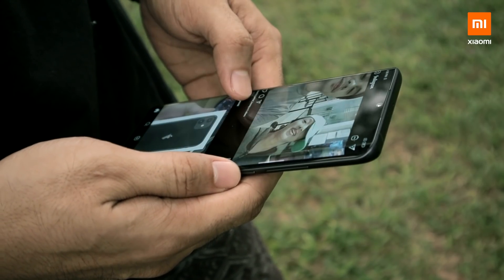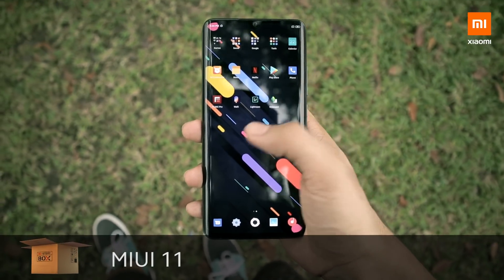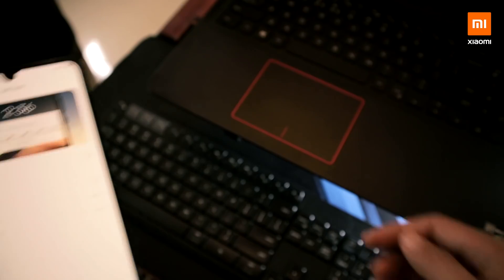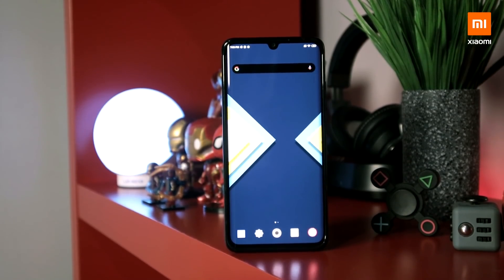With such a big battery, I easily got it to 2 days without charging the phone with my personal use. For the software, we got the newest MIUI 11. The good thing about MIUI 11 is the interface is clean, simple, and customizable. With the new dark mode, game turbo mode, and always-on display personalization, it gives much more battery life and speed.